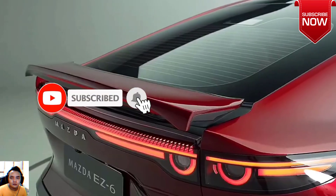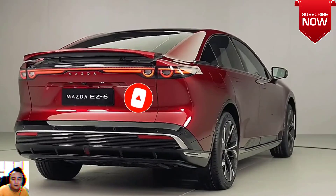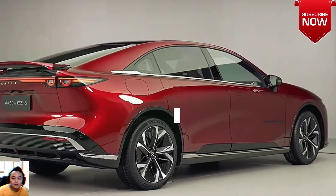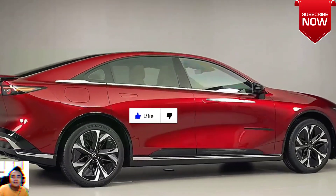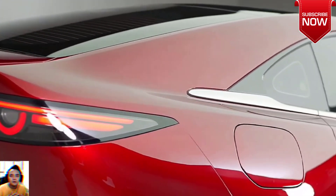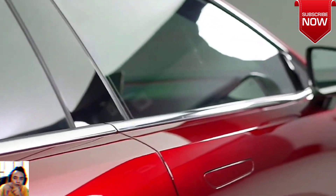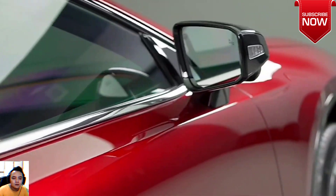Reports from China indicate the electric slash plug-in hybrid sedan is based on the Chang'an Shenman SL03 but pushed upmarket with a fancier interior. The cabin doesn't appear to have much in common with the Mazda products sold globally, which would explain the Chinese connection. It does seem like a nice place to be in, and that full-length floating center console is interesting.